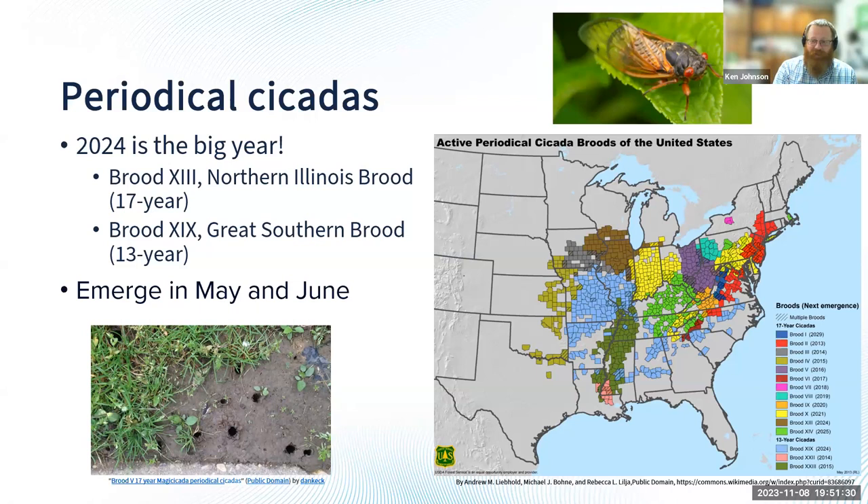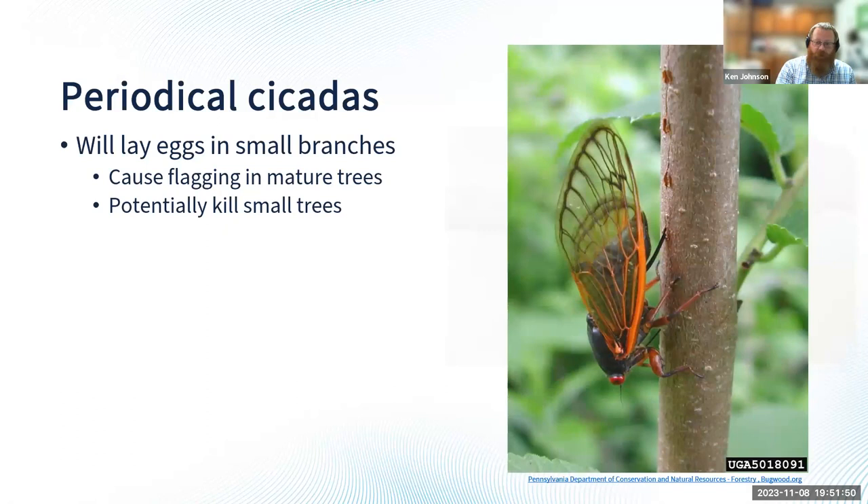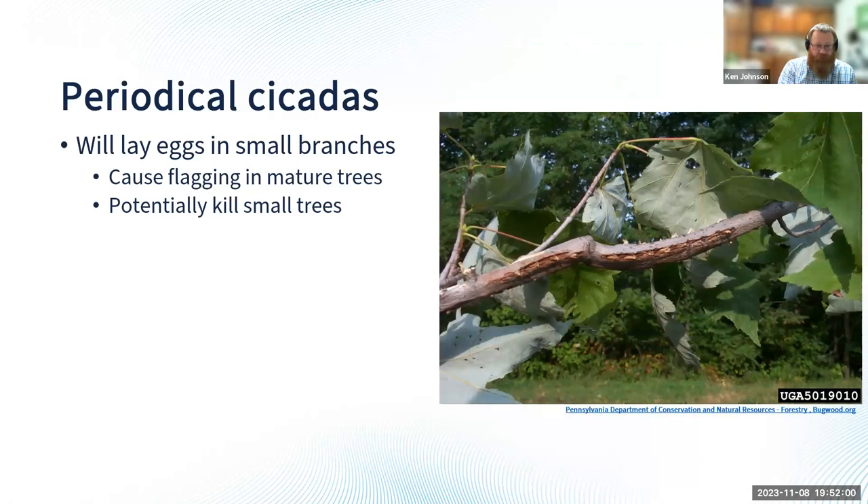One of the concerns with these periodical cicadas is that we have thousands and millions of them all coming out at once. When they lay their eggs, they lay them in small branches. You can see that yellow arrow pointing to the ovipositor — that's the egg-laying device. It uses that to cut into branches. You can see those little holes and slits where it cuts in and lays its eggs, which can cause damage to trees.